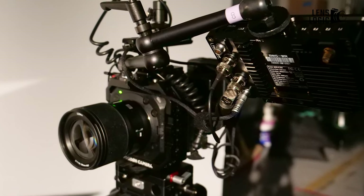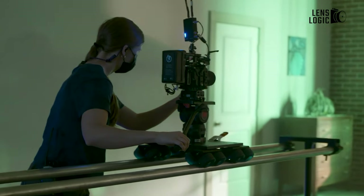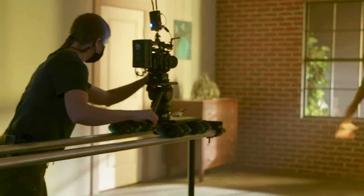Despite its small size, this box-style digital cinema camera is packed with features, establishing itself as the preferred choice for mobile and multi-camera production environments.